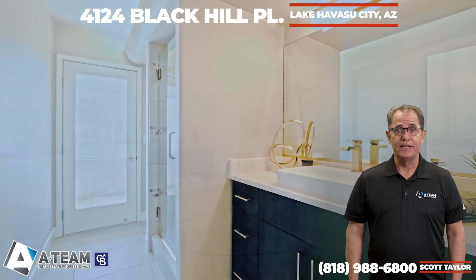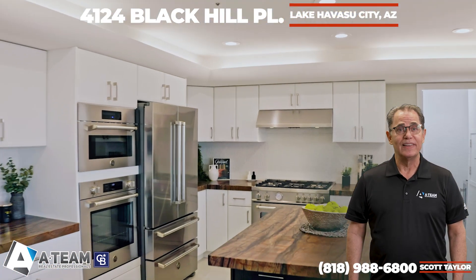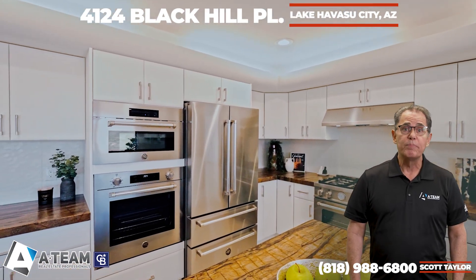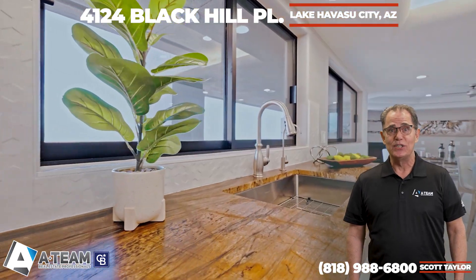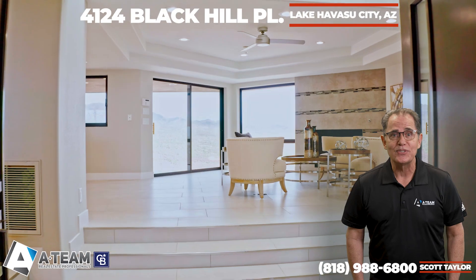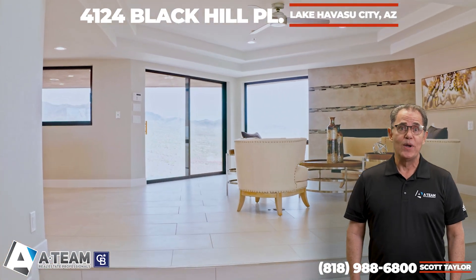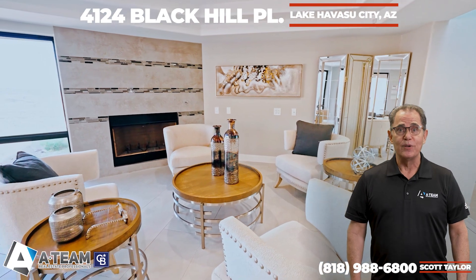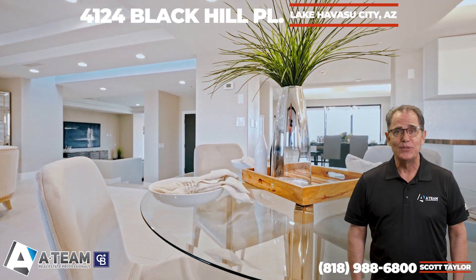The completely remodeled kitchen is an absolute dream, with leathered granite countertops that emulate the desert rock. All Bertazzoni stainless steel appliances — gas stove, additional gas oven, built-in microwaves, soft-close cupboards and drawers — and a walk-in pantry with a dumbwaiter from the garage.